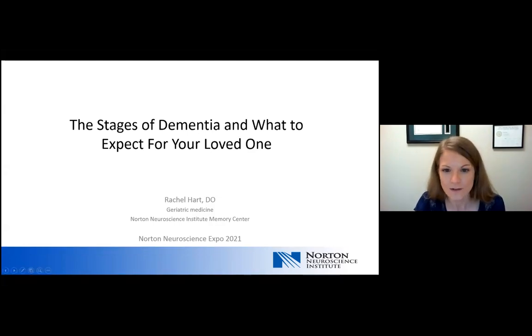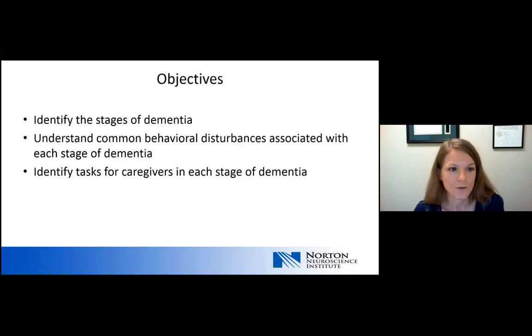Hello, my name is Rachel Hart and I'm a geriatric medicine physician at the Norton Neuroscience Emory Center. I'm going to be talking today about the stages of dementia and what to expect for your loved one. By the end of this presentation, we'll identify the stages of dementia, understand common behavioral disturbances associated with each stage, and identify tasks for caregivers in each stage of dementia.